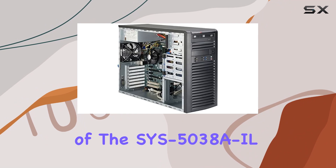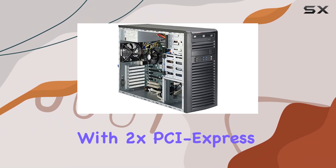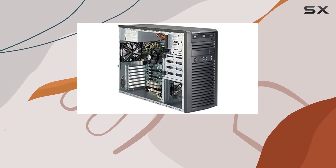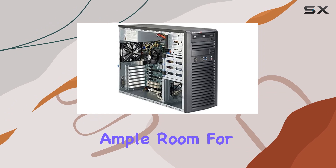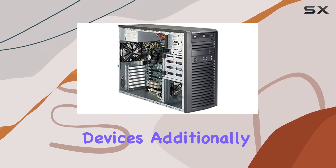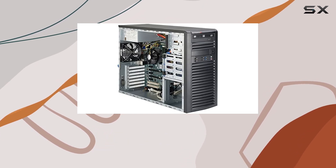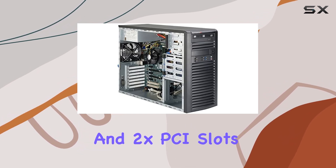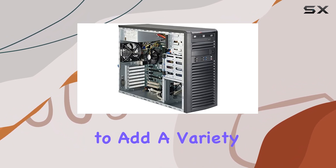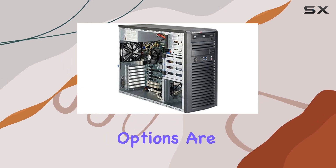The expansion capabilities of the Sys5038AIL are impressive, with 2x PCI Express 3.0 x16 slots that can run at x16 or x8/x8, providing ample room for high-performance graphics cards or other PCIe devices. Additionally, there are 3x PCI Express 2.0 x4 slots running at x1, and 2x PCI slots (32-bit), giving users the flexibility to add a variety of expansion cards to suit their specific needs.